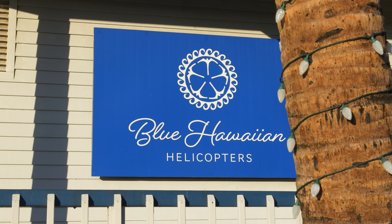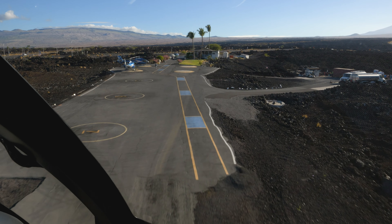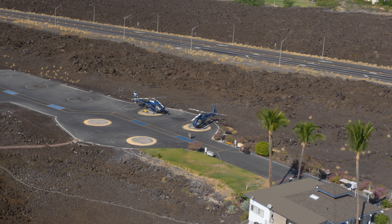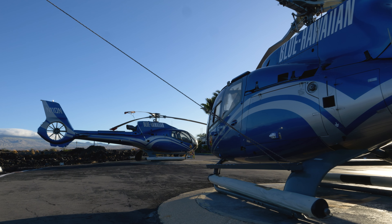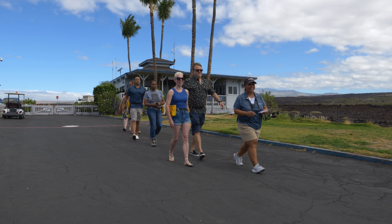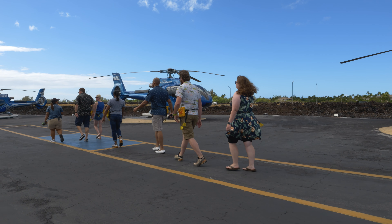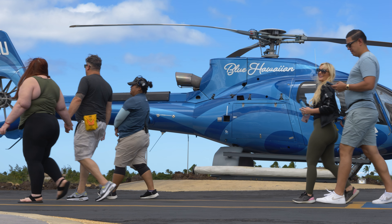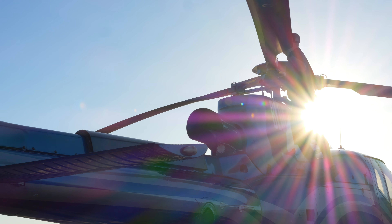We've got bases that really vary in sizes and locations. The base we're at here today is in Waikoloa here on the Big Island, and it's a unique one as far as Blue Hawaiian bases go. It's the only one of our bases that's not at an airport, and so we're situated here on the side of the Queen K Highway — an excellent location right near the resorts and hotels, very convenient for our guests to come out and take a tour.